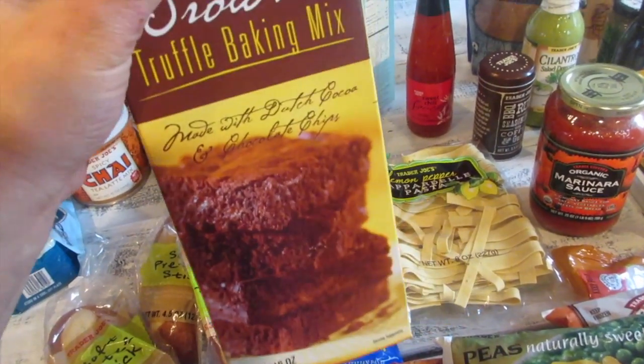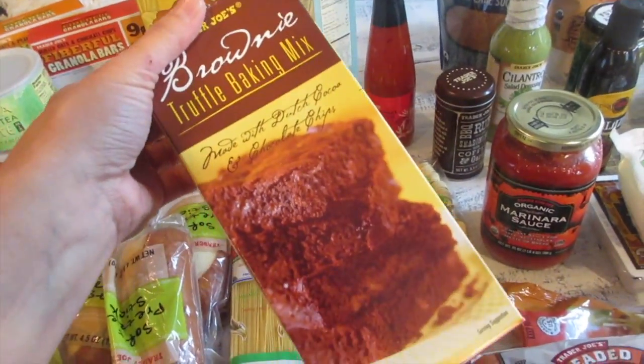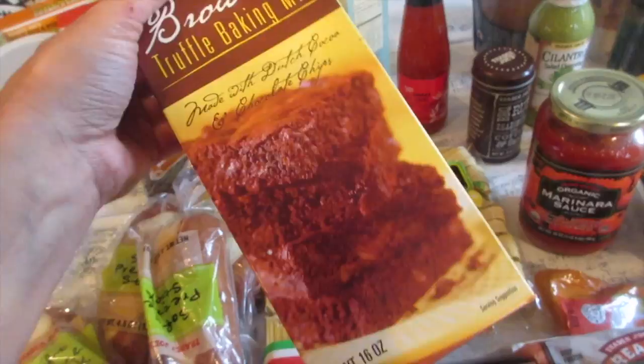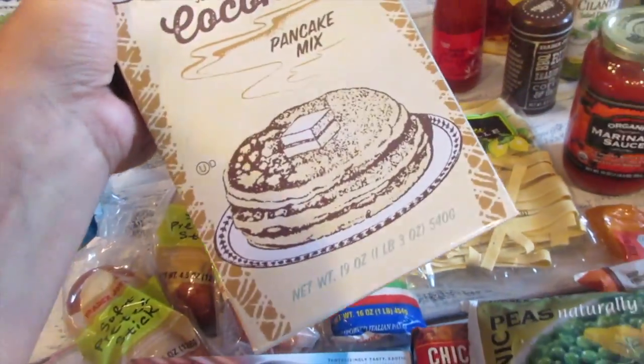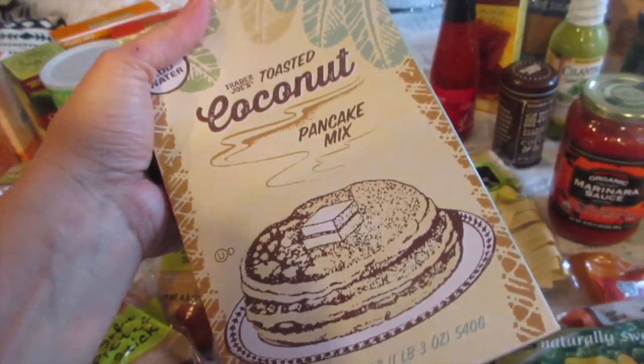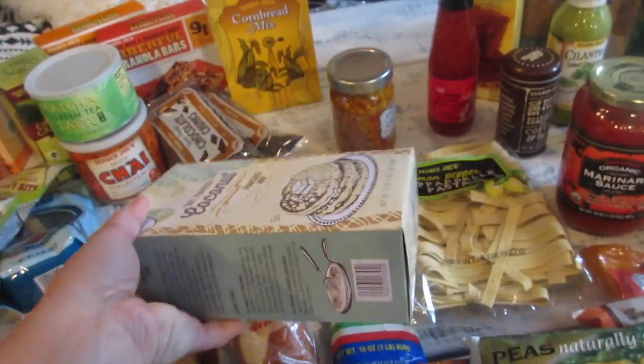This is the kids' new go-to dessert — the brownie truffle baking mix. I want to say it's about $2.29–$2.99, very affordable. The kids love to make this, and Jonathan actually makes it on his own. Of course you guys know how much I love the toasted coconut pancake mix — this is a great after-school snack for the kids rather than sweets.